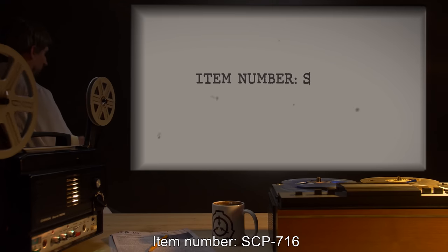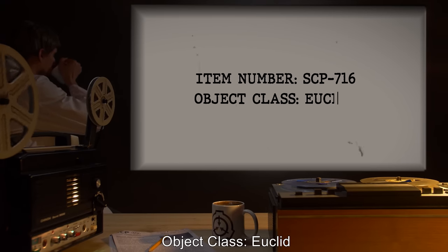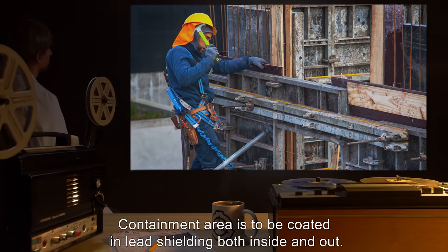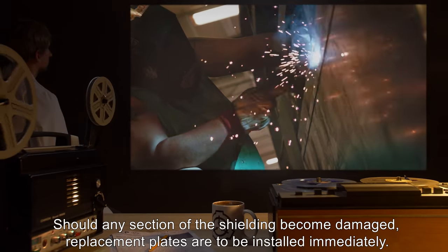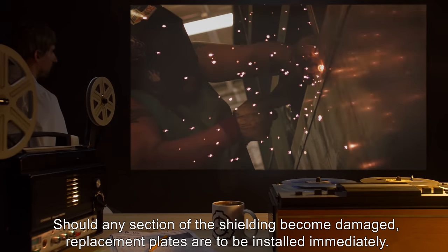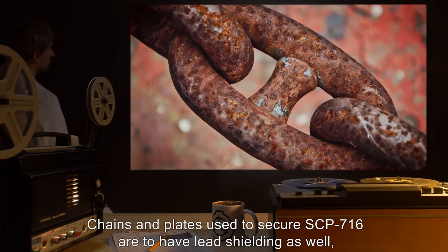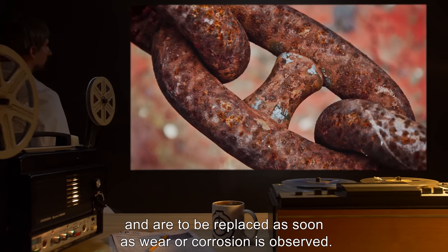Item Number SCP-716. Object Class: Euclid. Special Containment Procedures: Containment area is to be coated in lead shielding, both inside and out. Should any section of the shielding become damaged, replacement plates are to be installed immediately. Chains and plates used to secure SCP-716 are to have lead shielding as well, and are to be replaced as soon as wear or corrosion is observed.